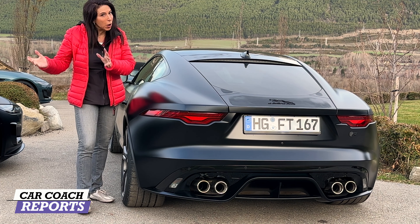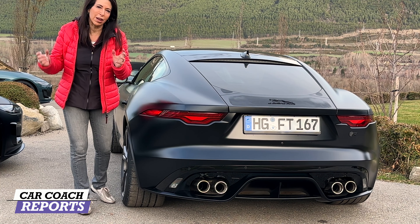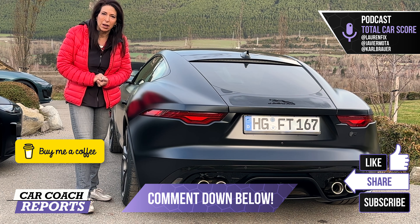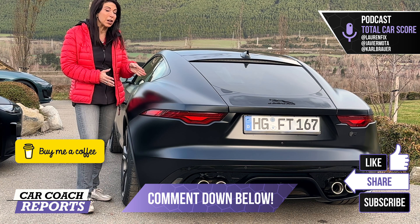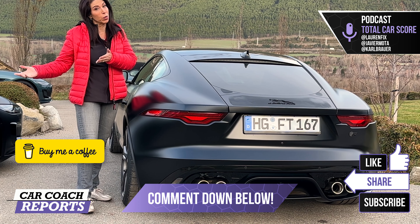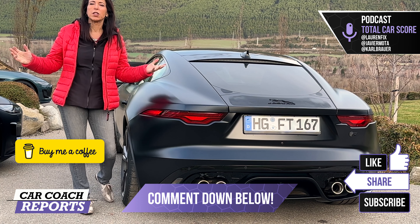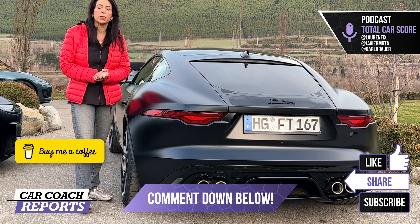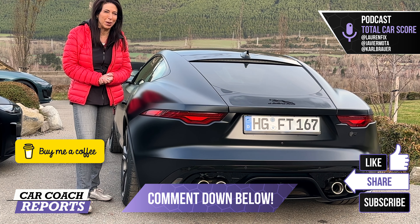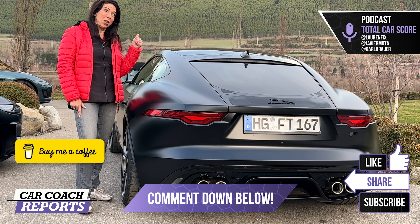Let's see what Jaguar has planned for the future. I know SUVs are part of it, but they need to stick with sedans and sports cars — that's their history and heritage. Put your comments and questions below; I'm happy to get answers for you. This car is a potential future collectible — when they're gone, they're gone, and you could have one in your garage next to an older model as bookends. If you like this video, please like and subscribe. You can support the channel by buying me a cup of coffee — link below, along with the website, book, podcast, and social media. Thanks for watching!